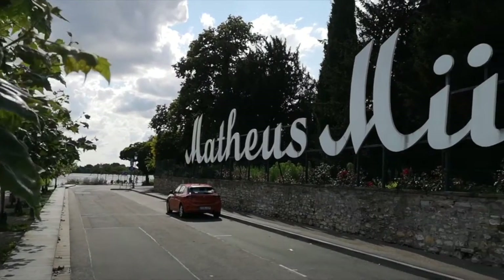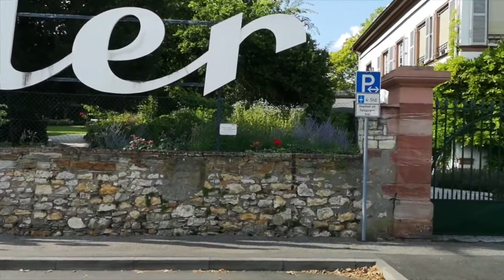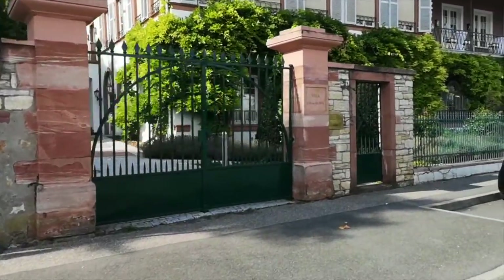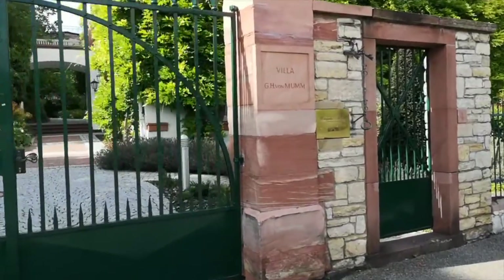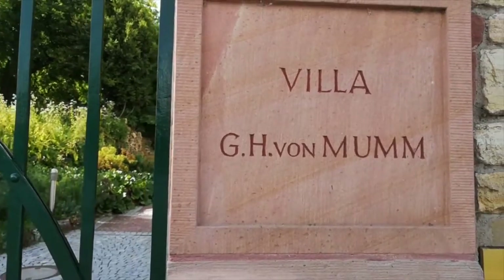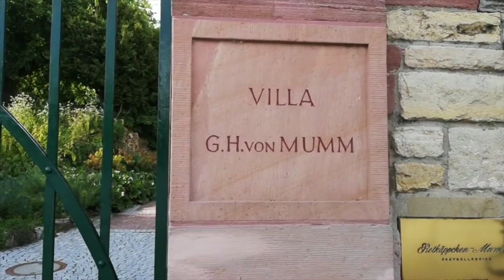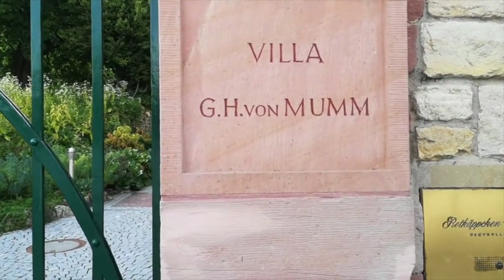Here you can see the materials from Müller — a beautiful garden. I've never been inside; hopefully one time I can go. And you can see it says Villa GH von MUM. MUM is a family that has many companies, many factories for making champagne. One of them is also called MUM.